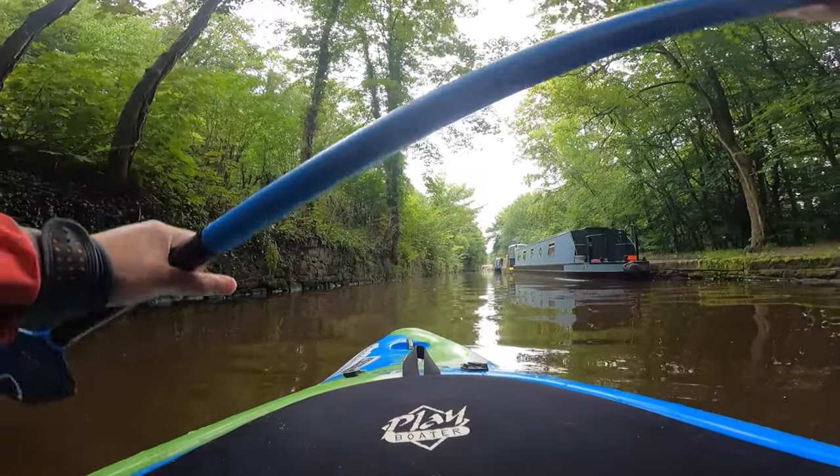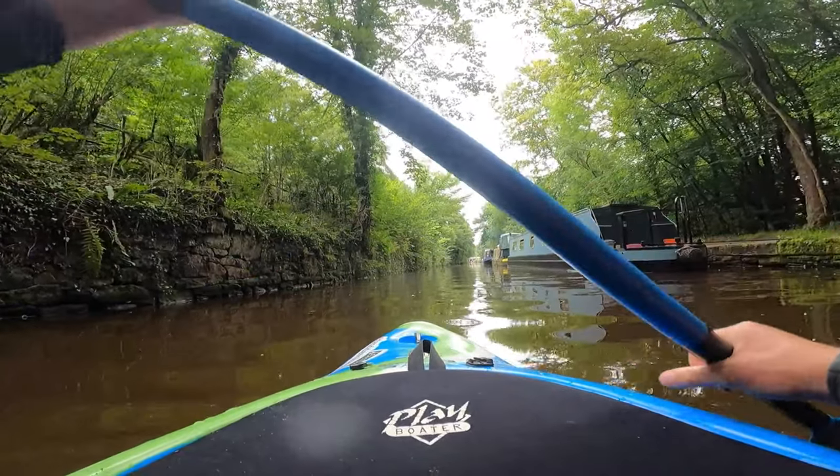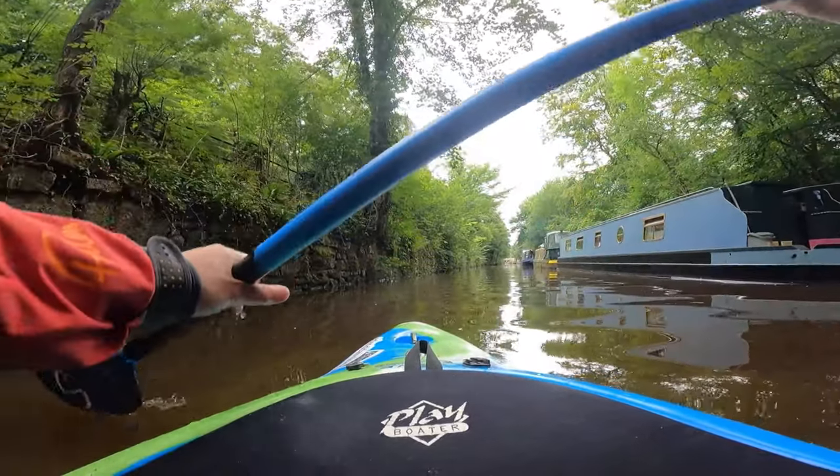When I am paddling, it's a time to reflect, to defocus from the stresses of daily life and take on the natural beauty that surrounds me. It's exercise for the soul, not just the body.